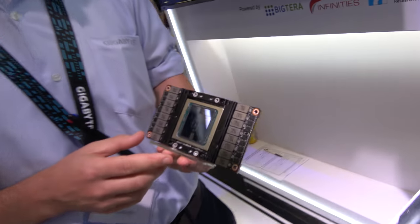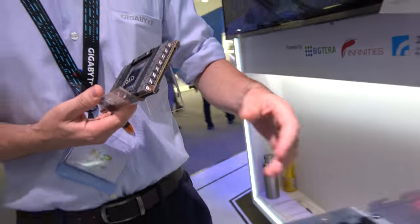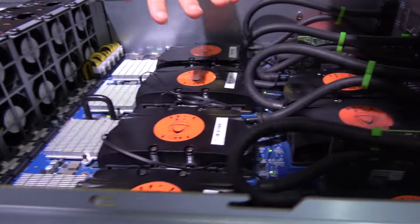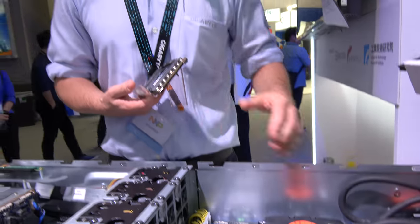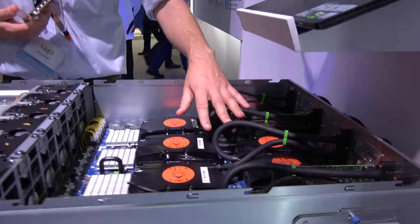So there's a bunch of the V100s in there? Yes, this has eight SXM2 form factor V100 GPUs and they're cooled with a liquid cooling system.